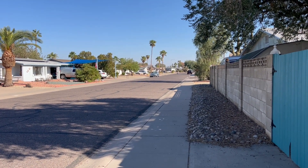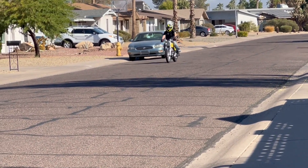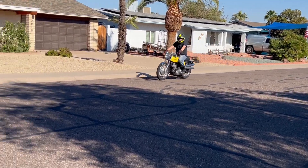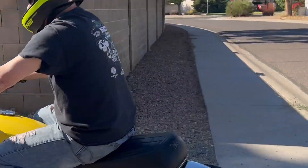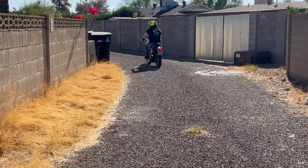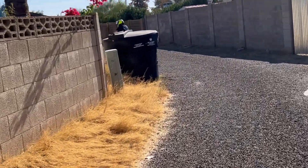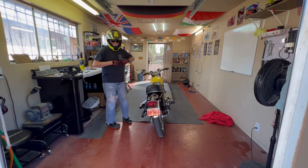Here he comes under power. She runs like a champ.